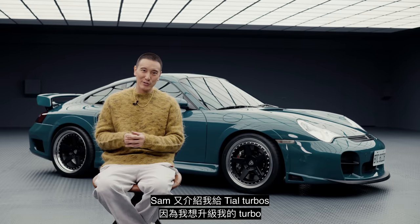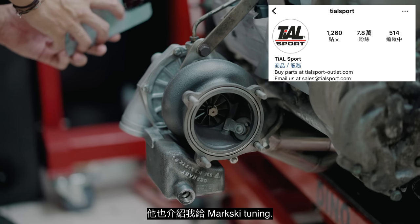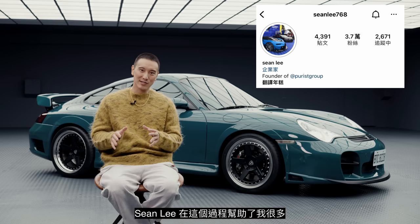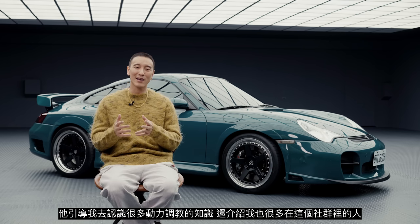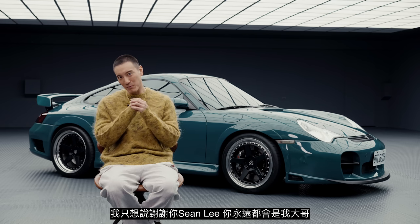Sam then introduced me to Tile Turbos because I wanted to do a turbo upgrade, and he also introduced me to Mark Ski Tuning. After I started ordering all of the power upgrades, I was introduced to BBI Autosport through my big brother Sean Lee from the Purist Group. Sean Lee helped me immensely throughout this process — he gave me a lot of guidance on all the tuning stuff and introduced me to a lot of amazing people in this community. Thank you, Sean Lee. You're always going to be my big brother.